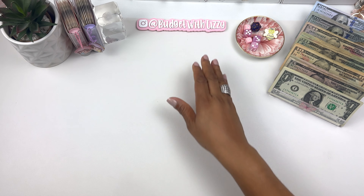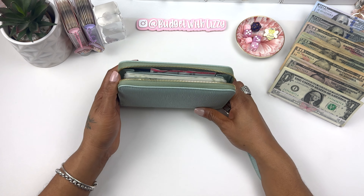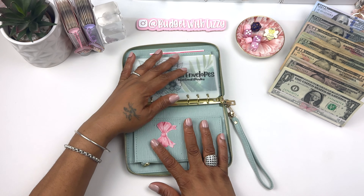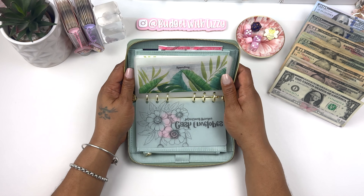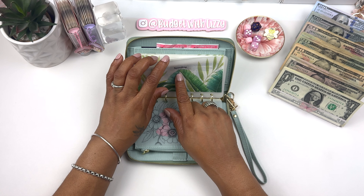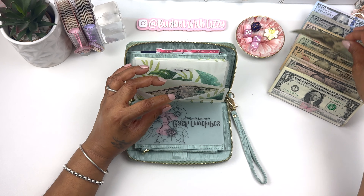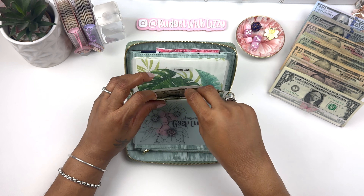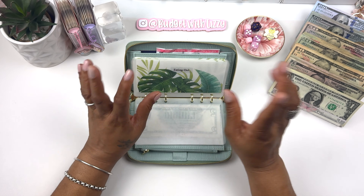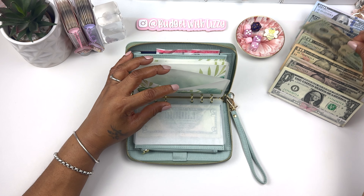Let's start with my wallet today. I made some new envelopes and I love them so much — look at that, so cute. I have five dollars left in spending and we're adding $20, so now I have $25.